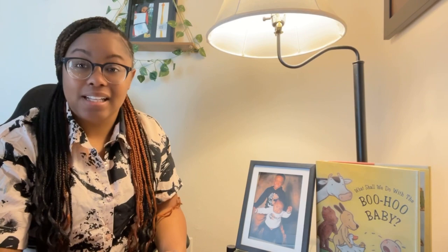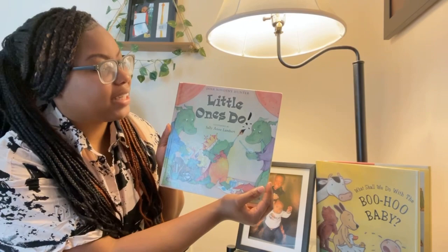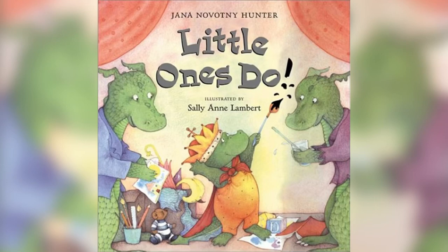Welcome back to Ms. Risa's Reading Corner. Today, I am going to be reading Little Ones Do by Jenna Hunter. Let's get into it.